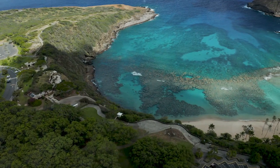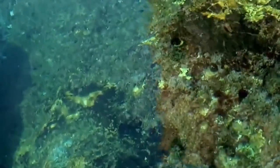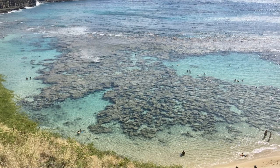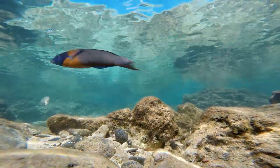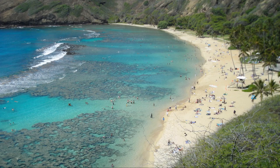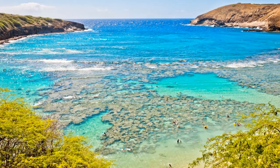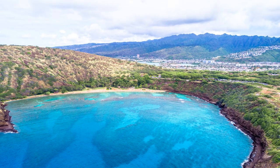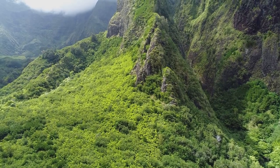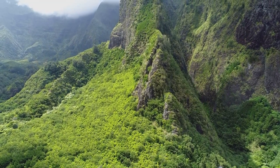Taking the prestigious number 3 spot is the stunning Hanauma Bay Nature Preserve, a marine embayment formed within a volcanic tuff ring and renowned for its crystal-clear waters and vibrant coral reefs. This protected marine sanctuary offers unparalleled snorkeling opportunities, allowing visitors to explore a kaleidoscope of tropical fish and marine life in their natural habitat. The bay's crescent-shaped beach and calm waters make it an ideal spot for both experienced snorkelers and beginners alike. While Hanauma Bay Nature Preserve ranks at number 3, its unparalleled underwater beauty and commitment to conservation set it apart as a must-visit destination for nature lovers and ocean enthusiasts.